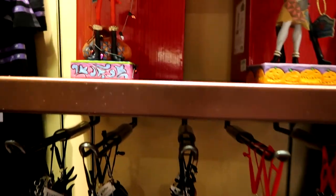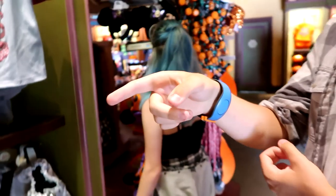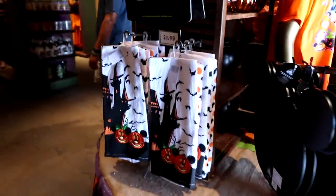We're here in Animal Kingdom and they are also celebrating the upcoming holidays with Halloween and some Christmas. But they have all the Halloween stuff out — it's Jack and Sally. They're not new. So they have a lot of the stuff that they had over in Magic Kingdom, but they have a whole section here too.